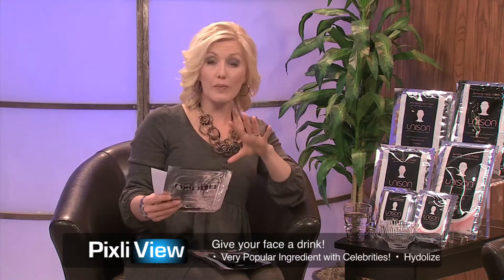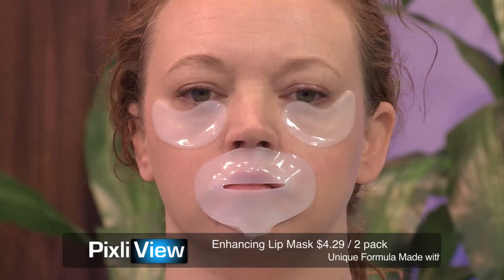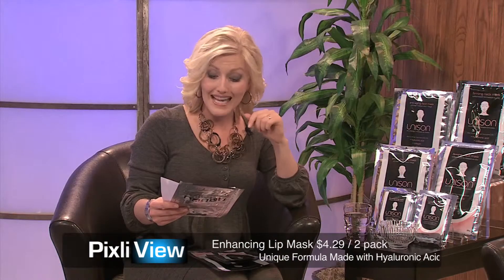I wanted to finish up with the firming neck mask — of course, with your neck being one of the first signs of aging, as we get older we can start to see those rings forming, so it's all about tightening and firming. You can find all the fabulous masks at unisonspatherapy.com. The anti-aging face mask is $5.99. The firming neck mask is $4.99. The eye renewal mask — and what I love is you get two of them, so you can have multiple treatments. Same with the lip enhancing mask at $4.29.